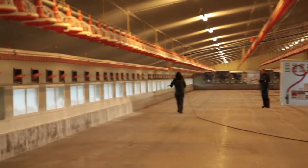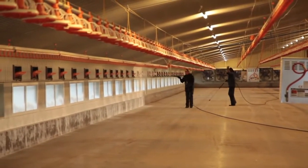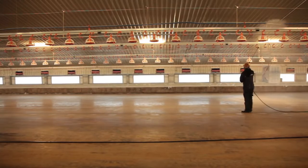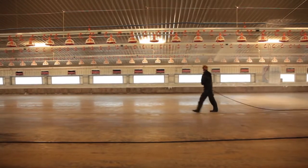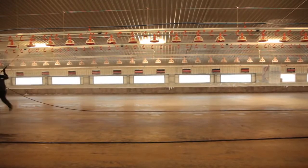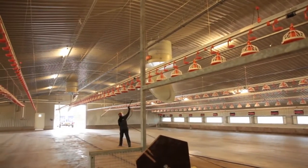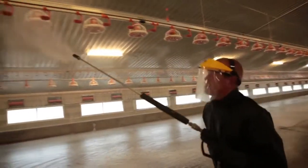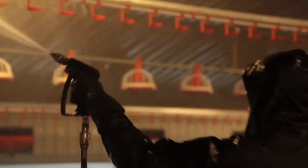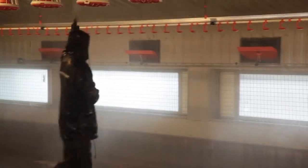Detergent foams are applied to all the interior walls and equipment using a foaming lance and left to soak according to manufacturers' recommendations. This is followed by a clean water wash using a pinjet to wash the roof space.